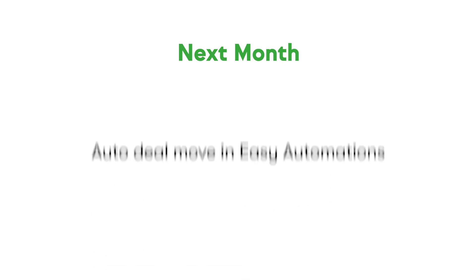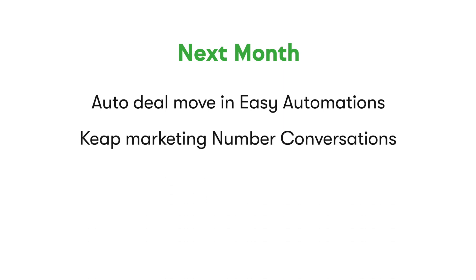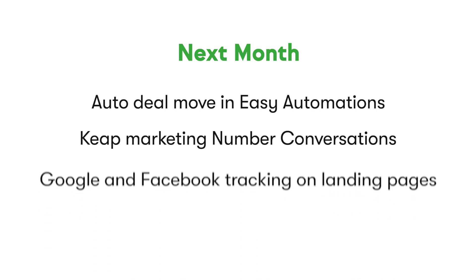We know you've been asking for this for a long time. Coming your way is the ability to move a deal from one stage to another automatically from within Easy Automations. We'll also bring you a text marketing number inbox that allows you to have one-to-one conversations with contacts that have received automated text messages from you. Finally, we are adding the ability to place Google and Facebook tracking on your landing pages.